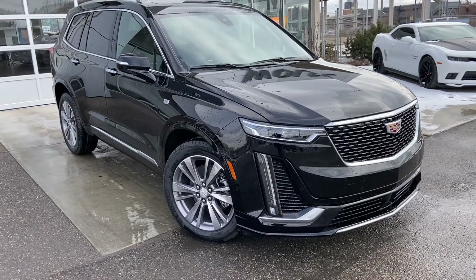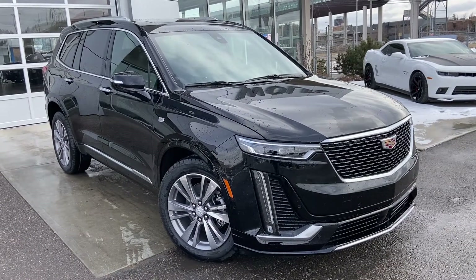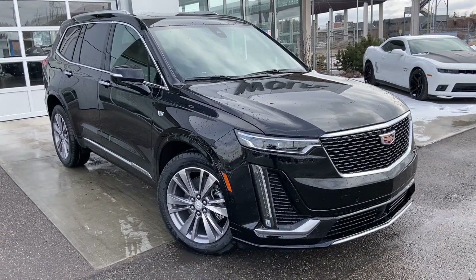Welcome to the brand new 2022 Cadillac XT6. The XT6 is powered by a 3.6-liter V6 engine mated to a 9-speed automatic transmission.